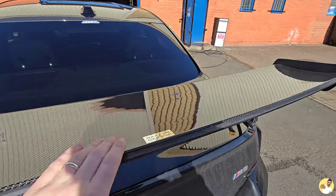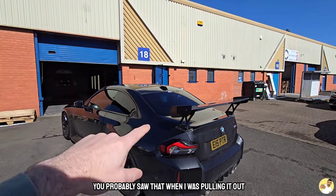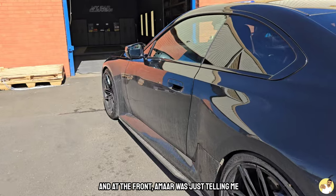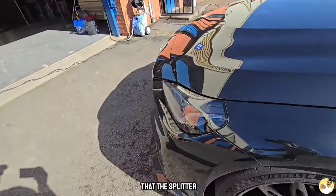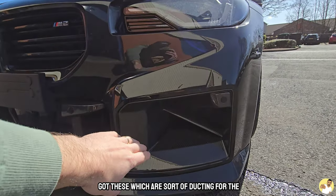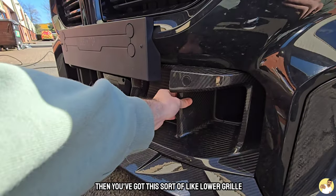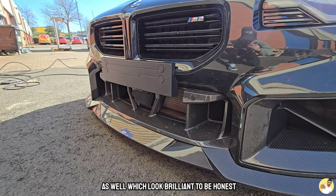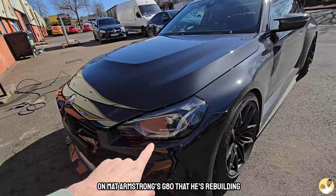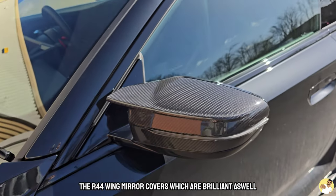So, parts — we have a Maxton Design carbon range spoiler with the light bar that goes across, which looks absolutely amazing. We have an R44 diffuser, side skirts, and at the front, Amar was just telling me that the splitter comes in all different parts. We've obviously got these, which are sort of ducting for the charge coolers I'd imagine. You've got the carbon splitter at the front, then you've got this sort of lower grille as well, which looks brilliant. He's done the yellow modules in the front, so the DRLs are yellow — you might have seen that on Matt Armstrong's G80 that he's rebuilding. The R44 wing mirror covers, which are brilliant as well.